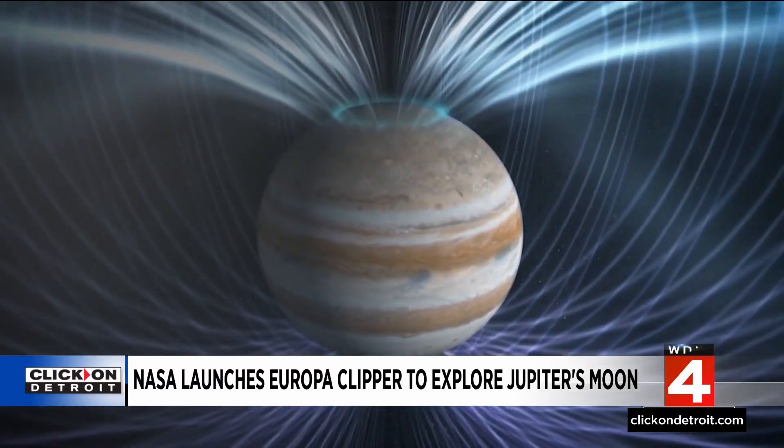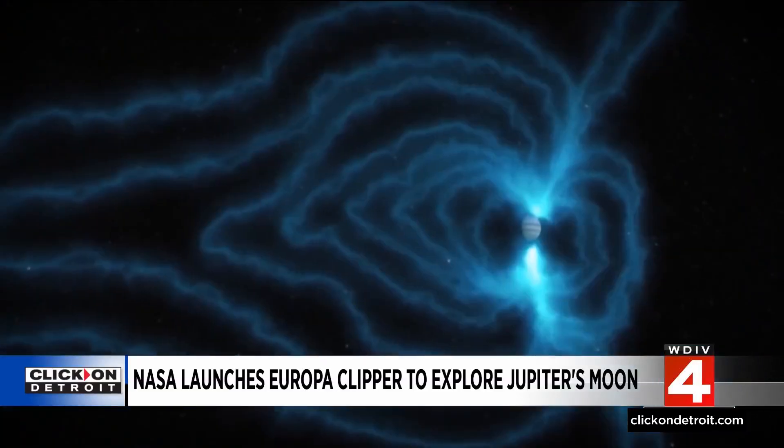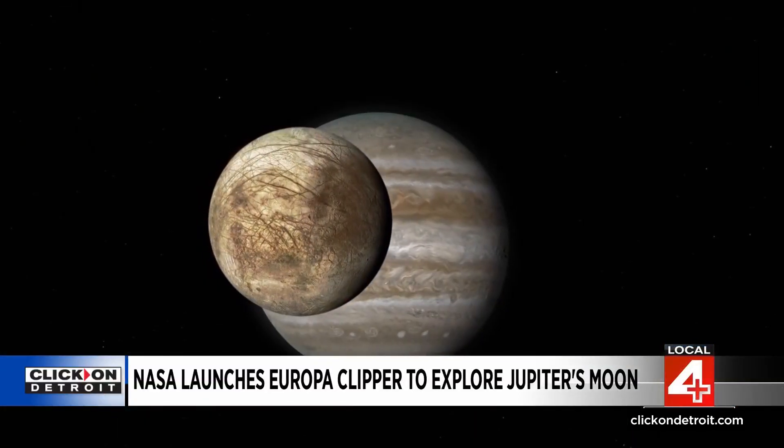But don't expect that data tomorrow. The journey between Earth and Europa spans about 1.8 billion miles. It's going to be another 10 years, because Jupiter is so far away, until we have all the science in the bag. It is expected to arrive at its destination in 2030, where it will serve as NASA's first spacecraft dedicated to studying an ice-covered ocean world in our solar system.